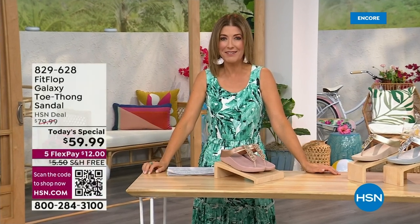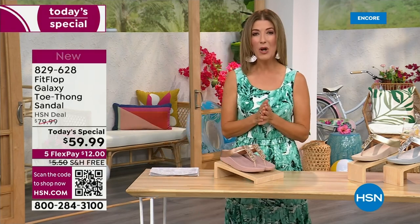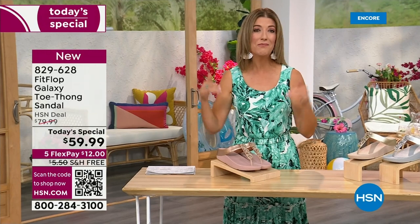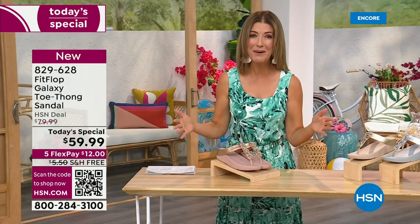Kicking beach balls is really fun — we should do that more often around the set here at HSN. Welcome in. It's a brand new day. We're launching Summer Host Faves. One of my all-time favorite shoe brands is here, and it's also going to be the very best value of the day.